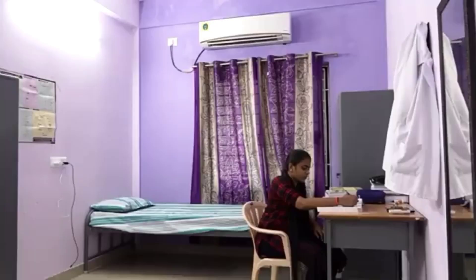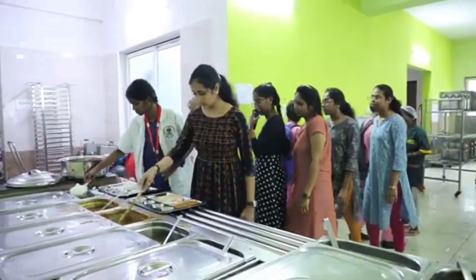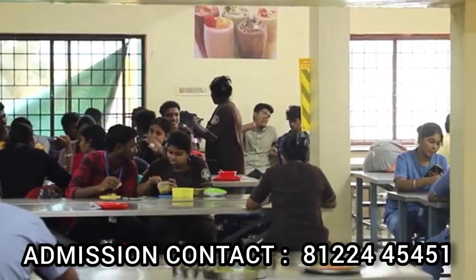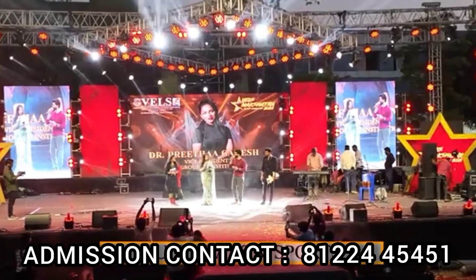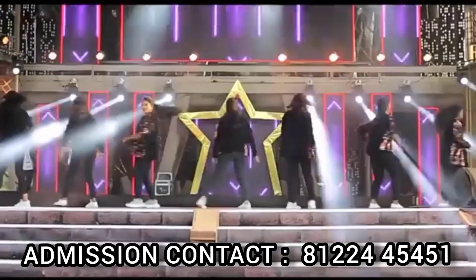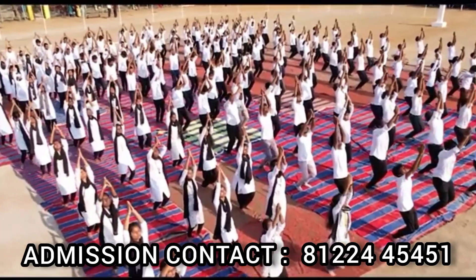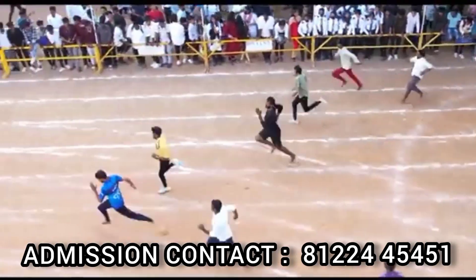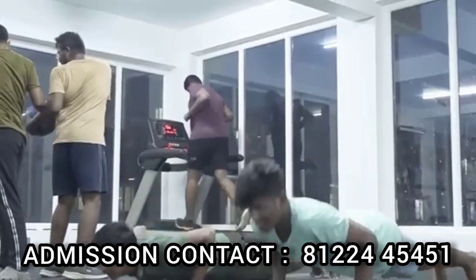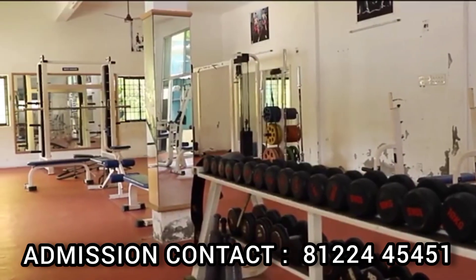In coaching and training, all staff provide hands-on practice. If you want to study in this college or contact about fees or any other queries, the contact details are available in the description.